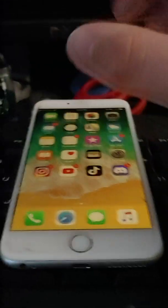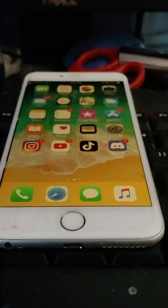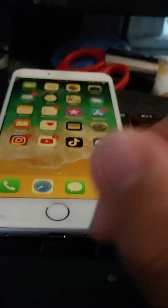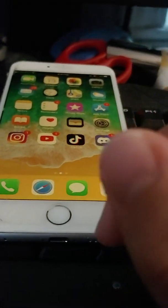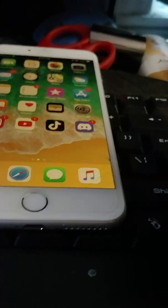Another cool thing you can do is when your screen dims, you can touch the home button and it prevents it from turning your screen off. On newer iPhones you can just touch the screen, but that can be annoying for me.